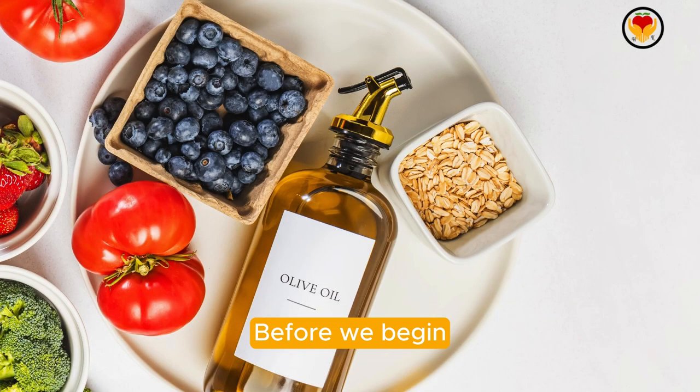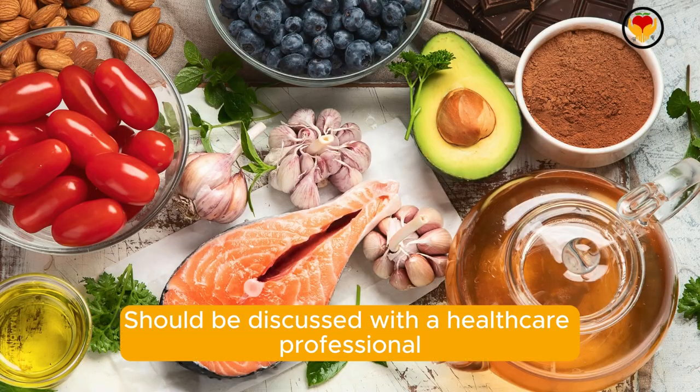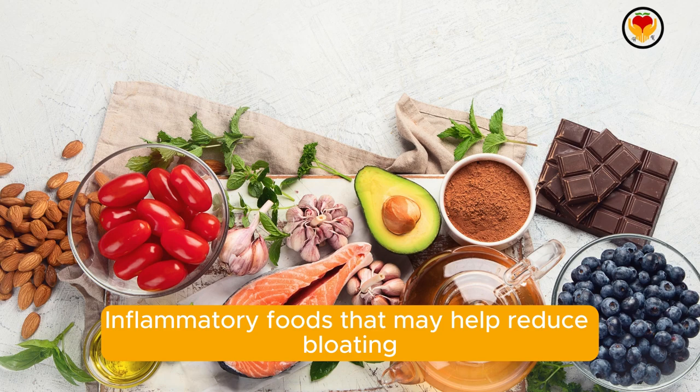Before we begin, please note that while these foods can be beneficial, persistent or severe bloating should be discussed with a healthcare professional. Now, let's dive into our list of 10 anti-inflammatory foods that may help reduce bloating.